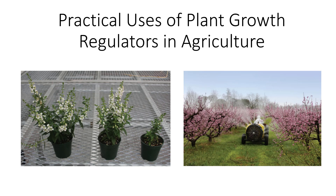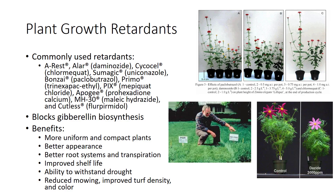I'm Dr. DeBosk, and in this video I'll discuss practical uses of plant growth regulators in agriculture. A number of plant growth retardants are used in agriculture today for a variety of purposes, including A-Rest, Bonsai, and Cutlass, among others.